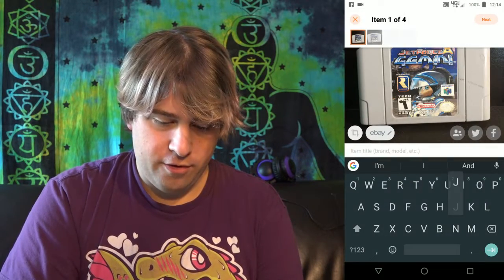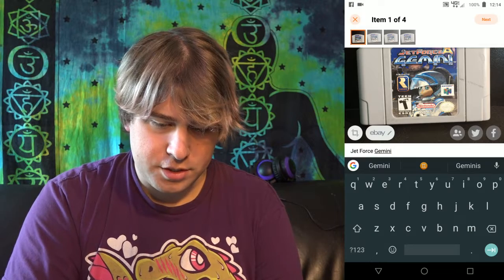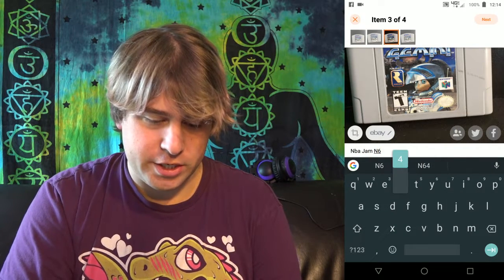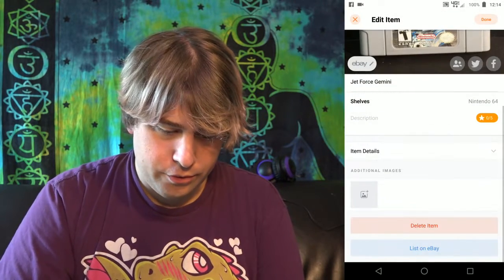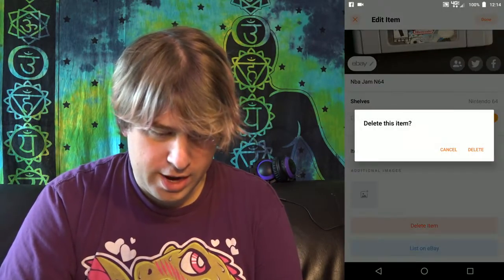You can upload multiple pictures at the same time. We have all of our pictures of the games we want to add to our shelf. Click Next, and you'll be able to name each one — this is Jet Force Gemini, and so on. You can go ahead, name everything, hit done, and it's going to add all these games to the top of your list. Once you're done, it'll appear at the top of your shelf. It's super easy.